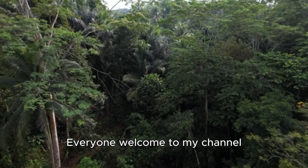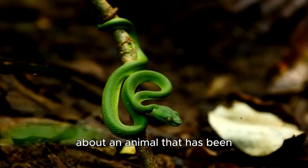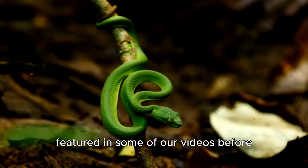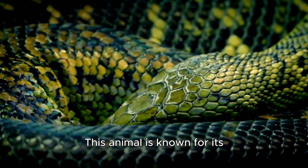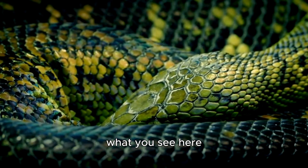What is going on? Welcome everyone to my channel. In today's episode, we are going to talk about an animal that has been featured in some of our videos before. This animal is known for its incredible colors, but its colors aren't always what you see here.